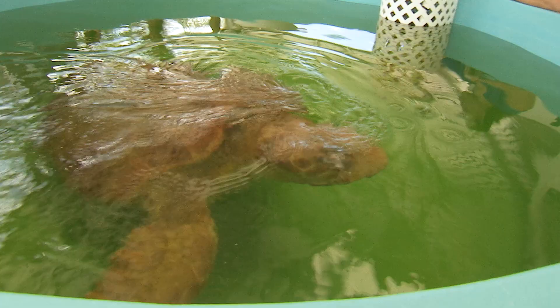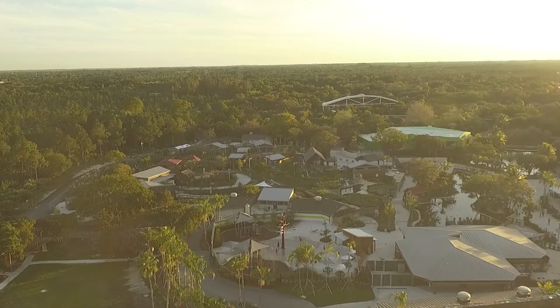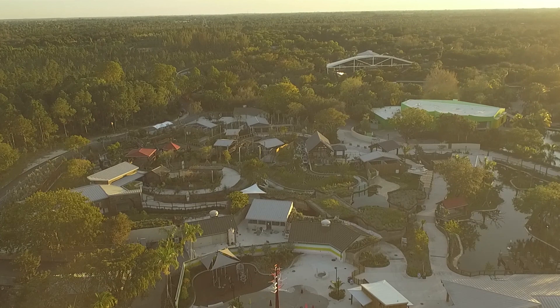Miami-Dade Parks is a beacon along with Zoo Miami for the conservation of wildlife, and there couldn't be a better way to celebrate that than with this milestone of a center here at Zoo Miami.